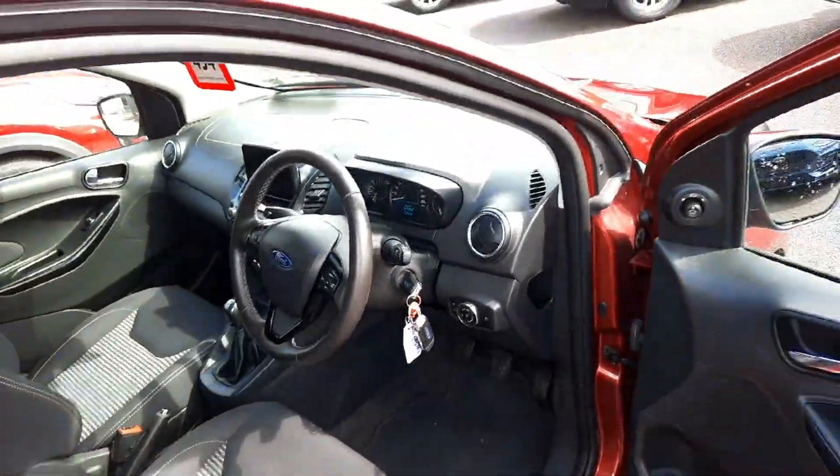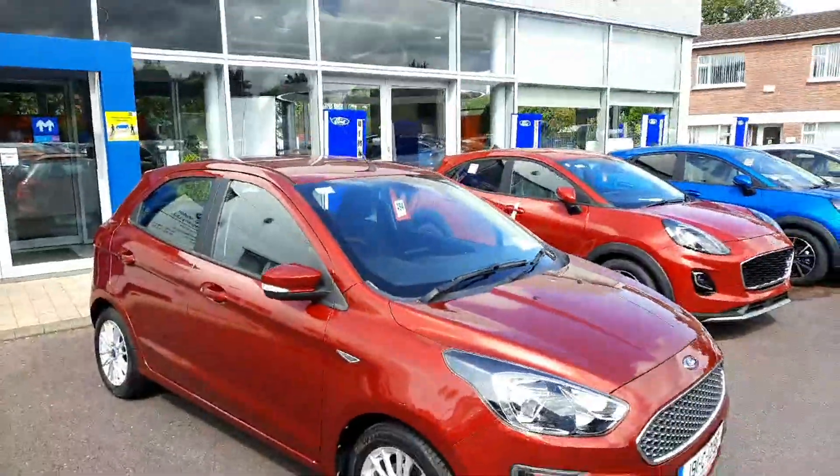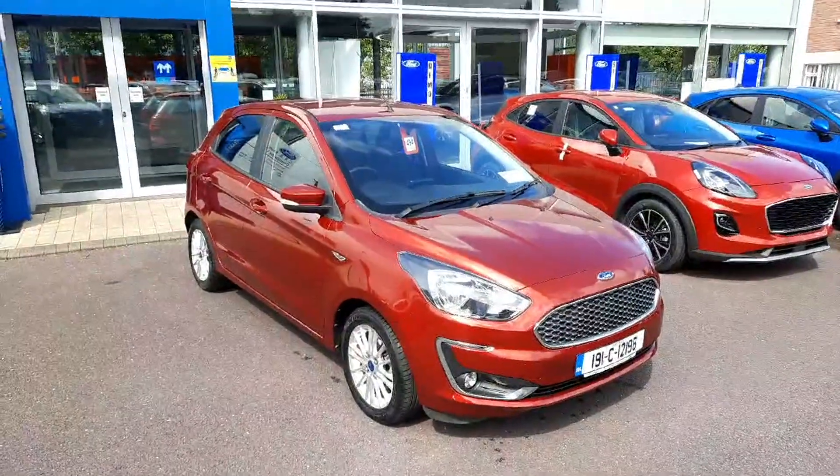It's a five-speed manual. If you'd like to find out more about the car, call us on 021 429 0600 or visit us on www.joaduffy.ie. Thank you for viewing.